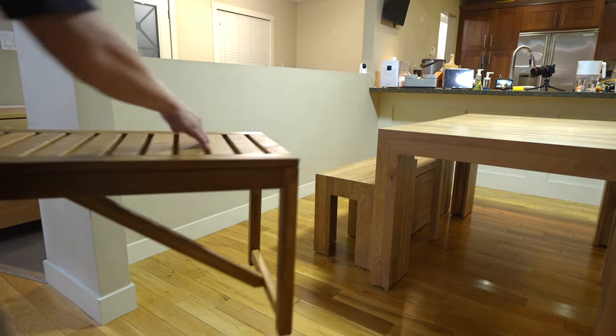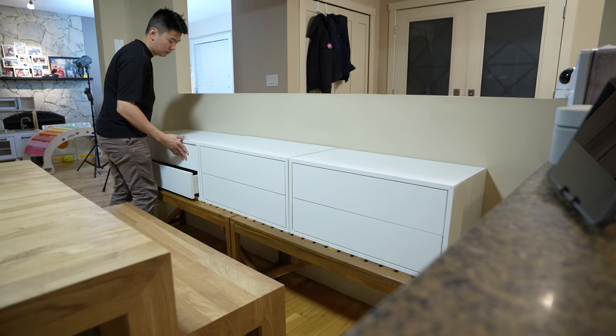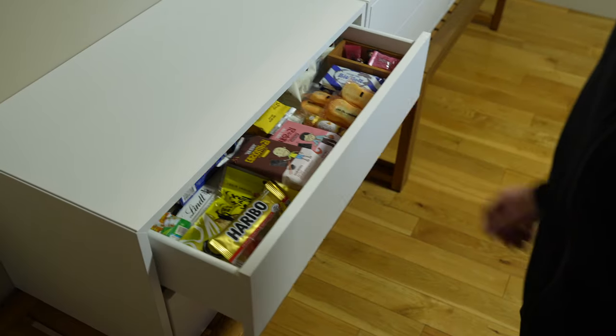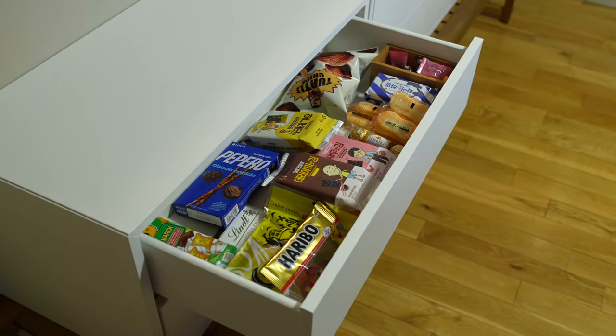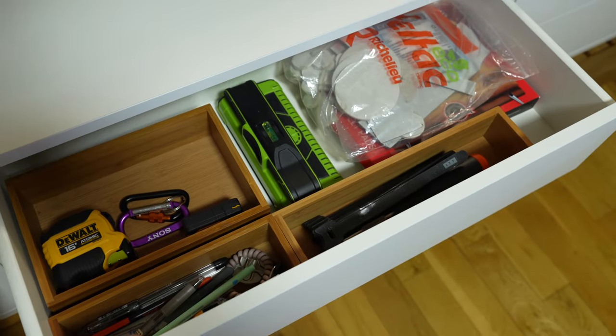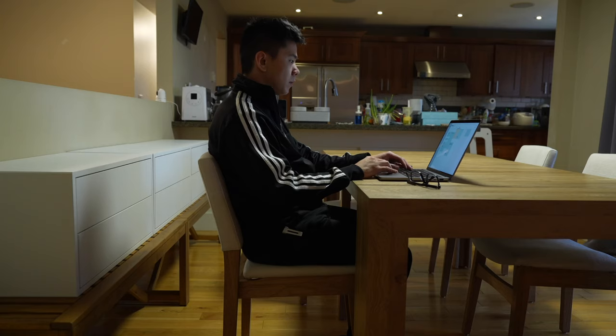I experimented a bit with these IKEA drawers — placed them on top of benches to test them out and see if I had enough space between the drawers and the table. After a few days of putting them to use, I found it super useful to store everything in them: I filled one with snacks, another with my tools, and another with tissues and cleaning supplies.